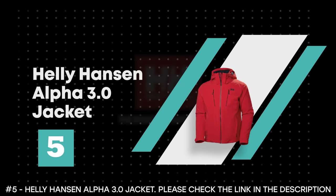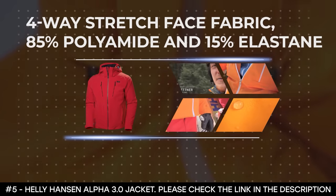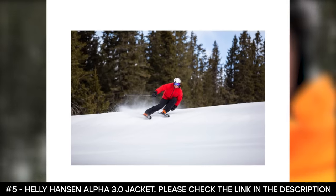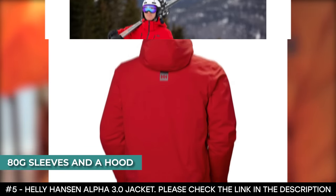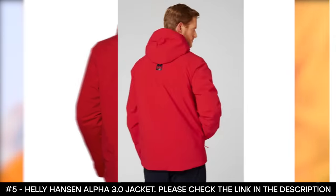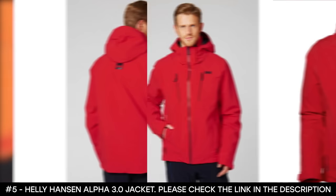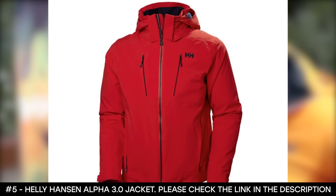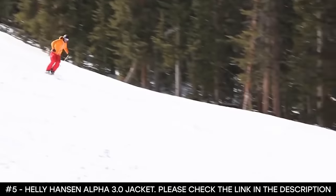Number 5: Helly Hansen Alpha 3.0 Jacket. The Helly Hansen Alpha 3.0 Jacket is an upgraded model that features a four-way stretch face fabric made from 85% polyamide and 15% elastane with a DWR finish. This ski jacket features Primaloft Gold premium insulation with 80-gram sleeves and a hood, providing packable warmth with a down-like loft. There's also a life pocket with Primaloft insulation — an added upgrade — engineered to extend the battery life of your electronics. It uses thermal materials and innovative construction to stay three times warmer than a regular pocket. This warm ski jacket has vents that allow you to keep warm by storing hot air, and it cools you down through ventilation zippers.